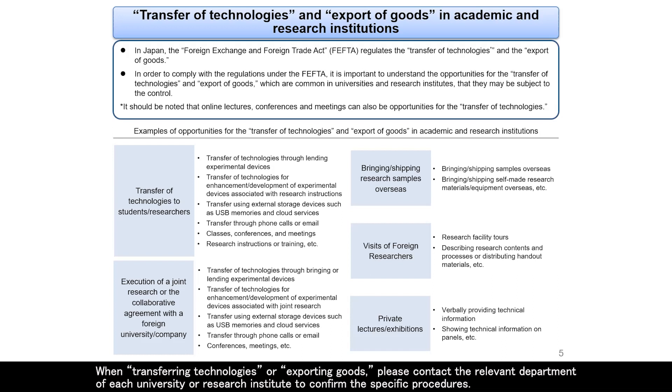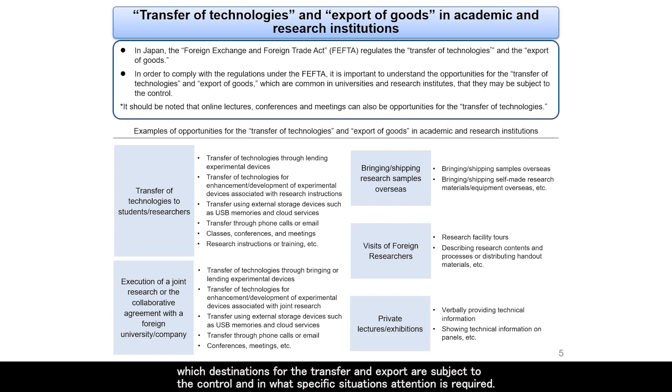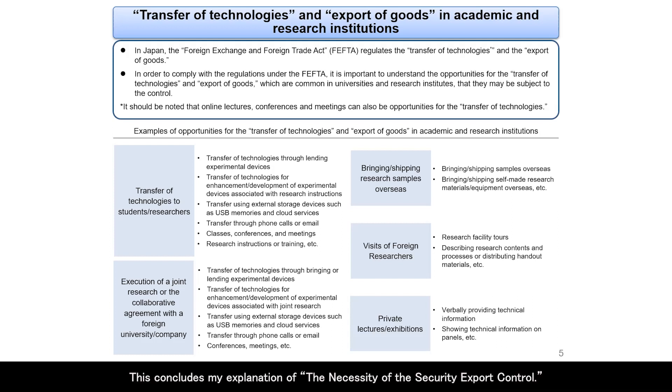When transferring technologies or exporting goods, please contact the relevant department of each university or research institute to confirm the specific procedures. Please refer to another unit of this e-learning course for an explanation of details of the system, such as what technologies and goods are subject to the control, which destinations for transfer and export are subject to the control, and in what specific situations attention is required. This concludes my explanation of the necessity of security export control.